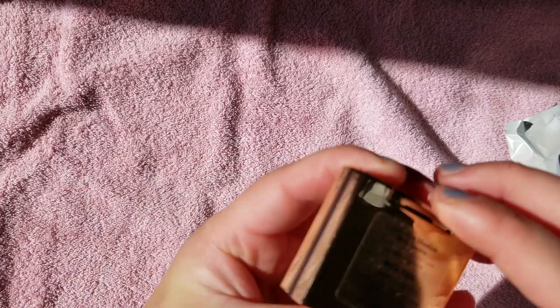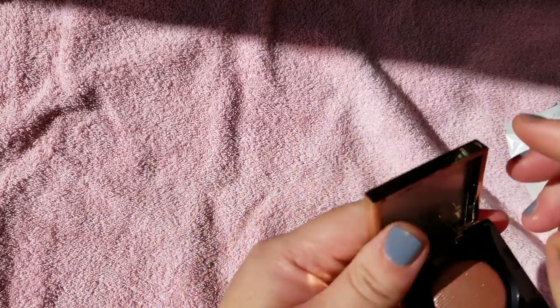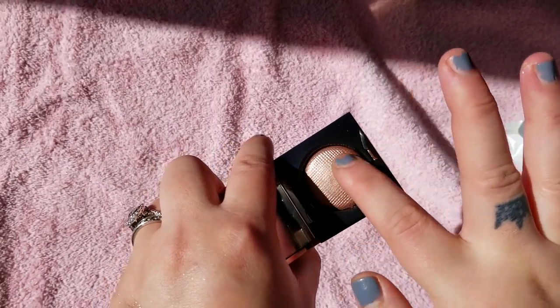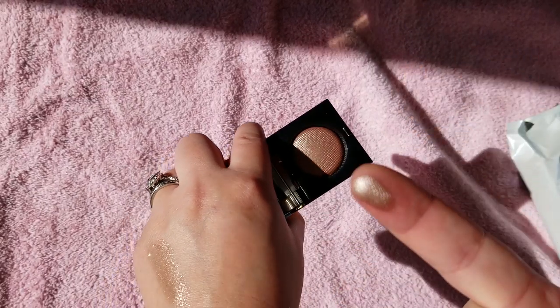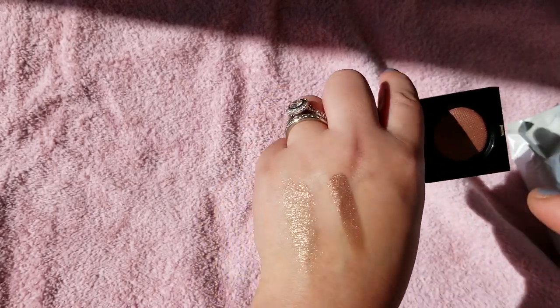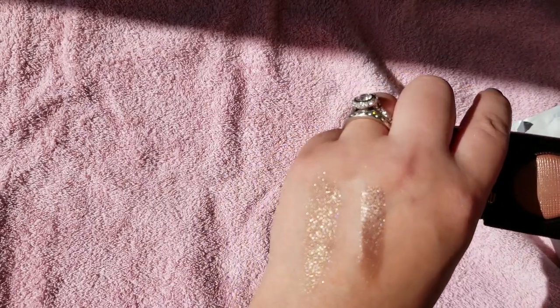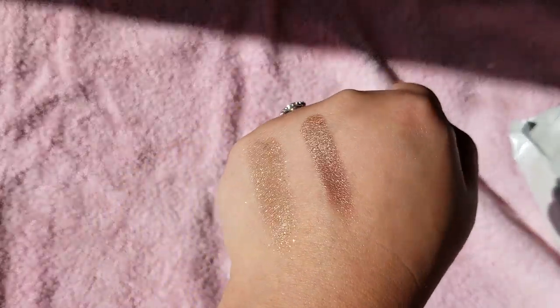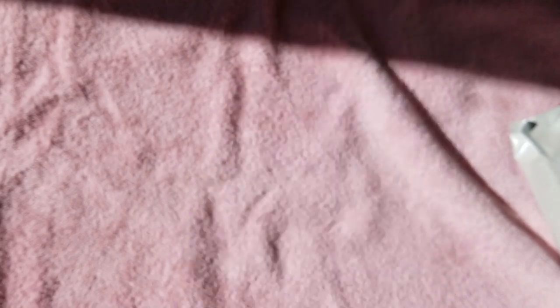This one is Metal Rose — part of the other formula. The pans look a little different, with a pattern in them. This looks very pretty. That is gorgeous — I really need to wear that. It's like a very rose gold pink shade.